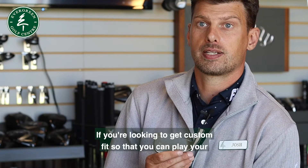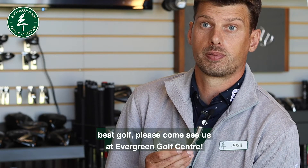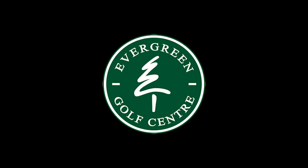If you're looking to get custom fit so that you can play your best golf, please come see us at Evergreen Golf Centre. Have a great day.